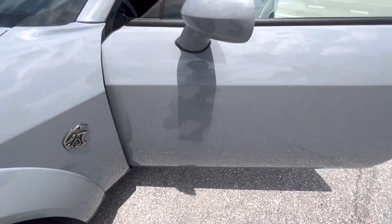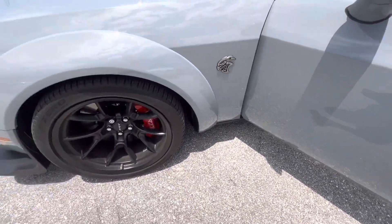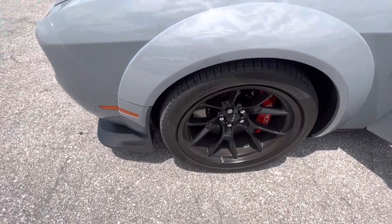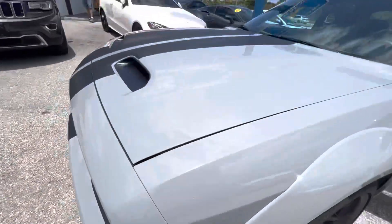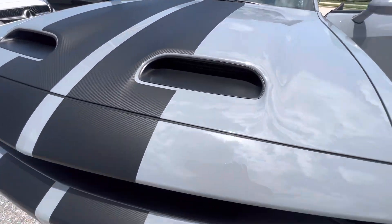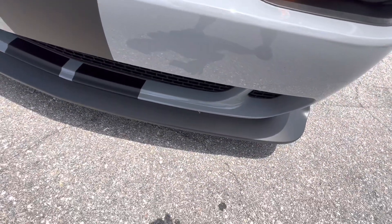So here we go. I've already been around the vehicle taking the pictures for the website. I didn't see any flaws on it at all anywhere, any kind of nicks or anything on the paint, but we're going to go around and do a little video shoot here and let you look for yourself.